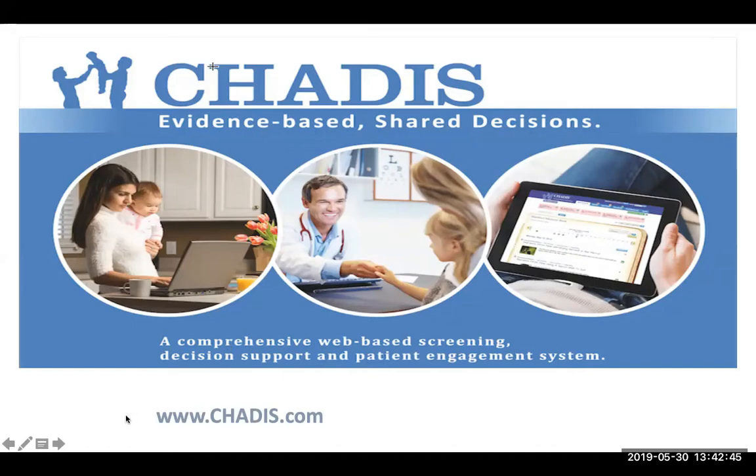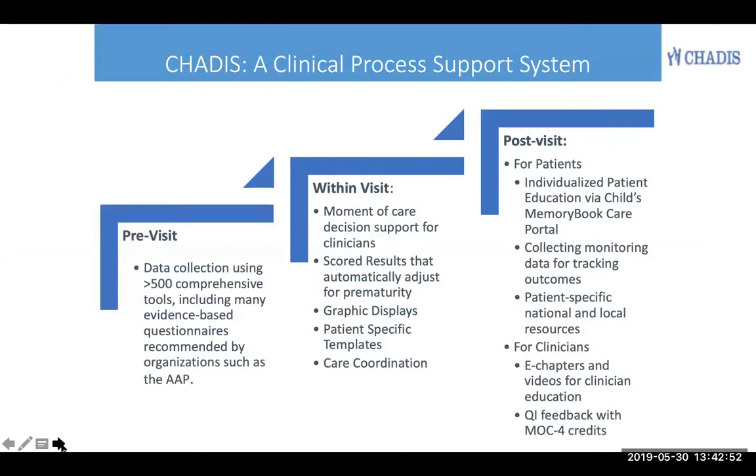Hi, this is Dr. Barbara Howard, a developmental behavioral pediatrician at Johns Hopkins, here to talk to you about Chattis for specialty care.